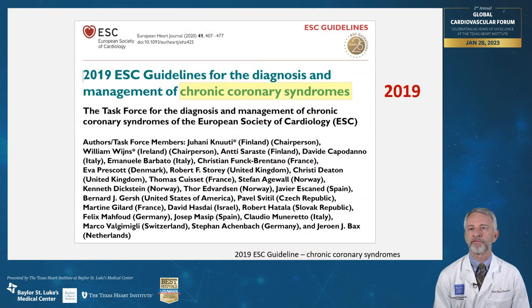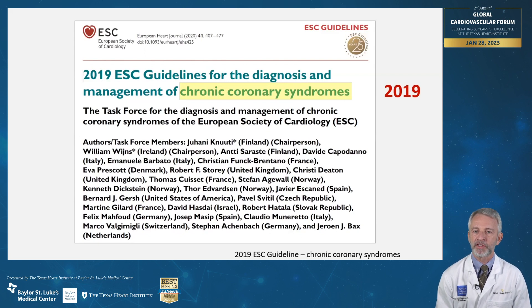The 2019 ESC guideline for chronic coronary syndromes has a Class I recommendation for selection of an initial noninvasive test based on the clinical likelihood of coronary artery disease and other patient characteristics that influence test performance, including local expertise and test availability. This guideline also emphasizes the crucial role of healthy lifestyle behaviors and other preventive actions in decreasing the risk of subsequent coronary events and mortality, and discusses the utility of noninvasive testing for potentially influencing patient outcomes.